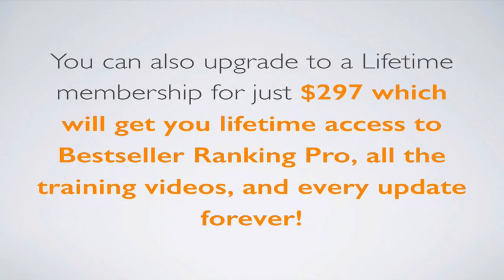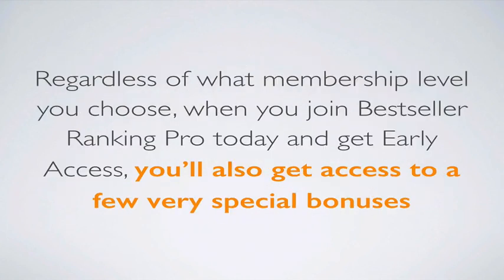You can also upgrade to a lifetime membership for just $297, which will get you lifetime access to Bestseller Ranking Pro, all the training videos, and every update we release forever. Regardless of what membership level you choose, when you join Bestseller Ranking Pro today and get early access, you'll also get access to a few very special bonuses.